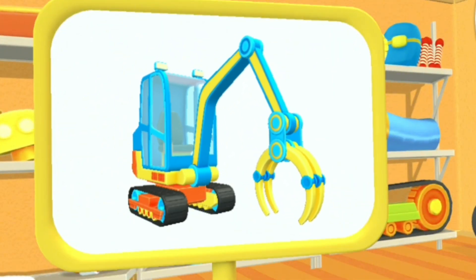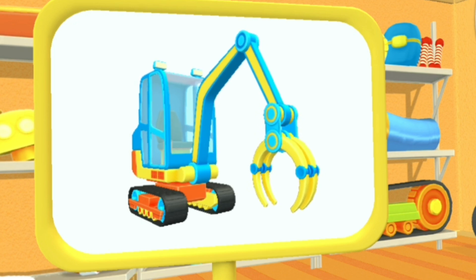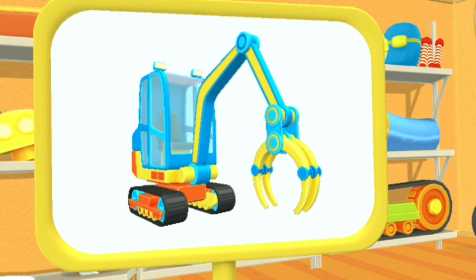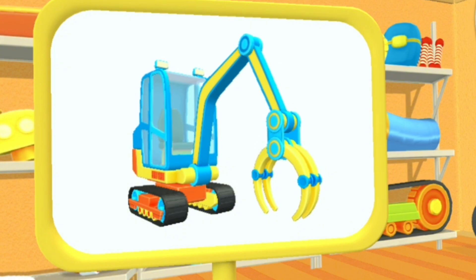Let's have a look. This is a pipe loader. It helps lay pipes and hide them in the ground so that they can carry water.